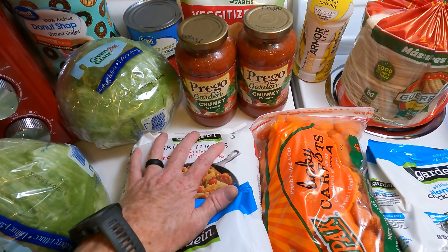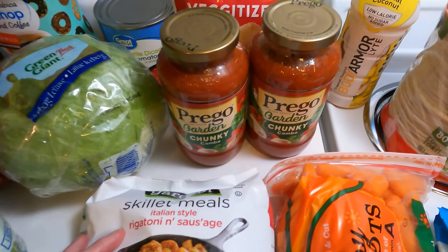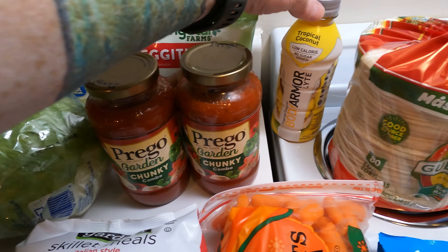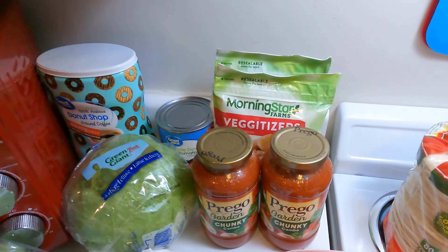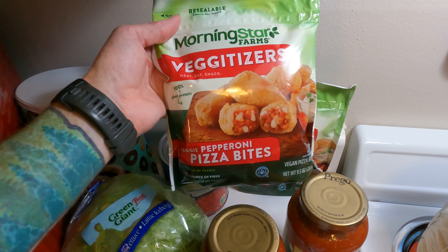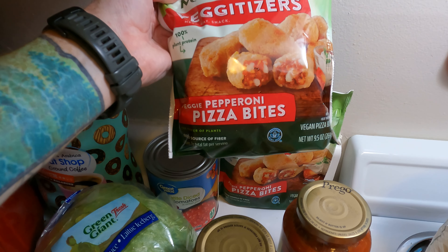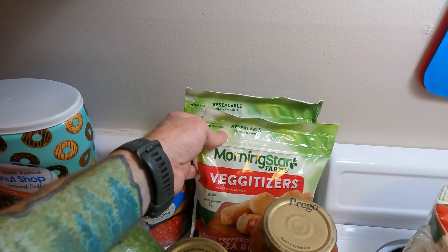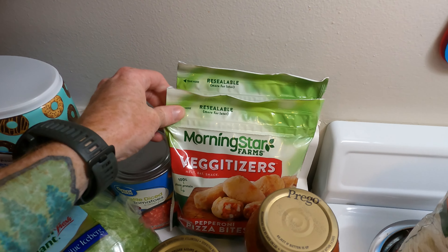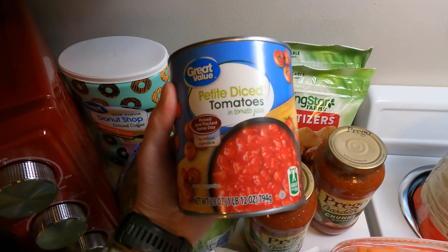Even though it's not really something we eat very often — especially with pasta, we normally just make it ourselves because that's pretty easy. Speaking of which, we did get some pasta sauce for when we do want to make pasta ourselves. Here's another Body Armor — another thing on clearance. We got two packages of these Morningstar Vegetizers: veggie pepperoni pizza bites. These were on sale for about $1.99 — normally four or five bucks, so a good deal.